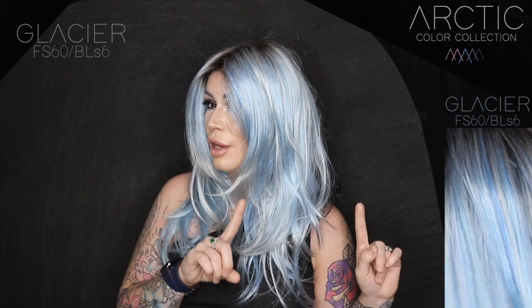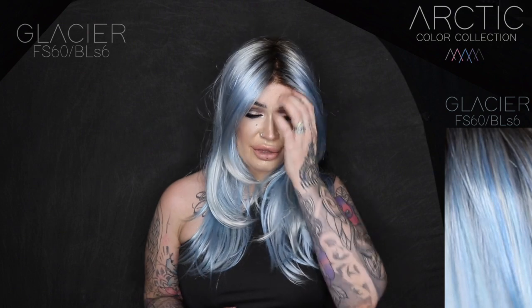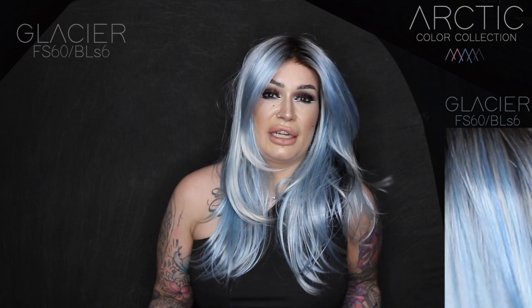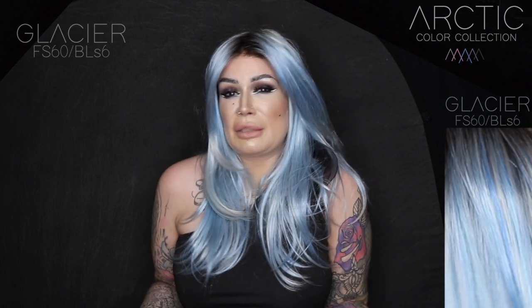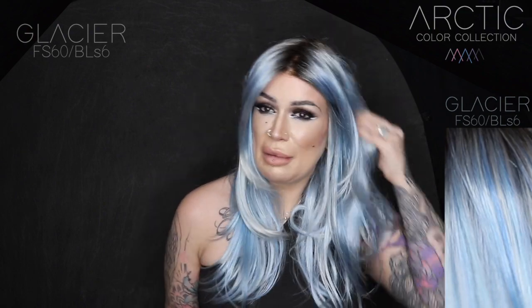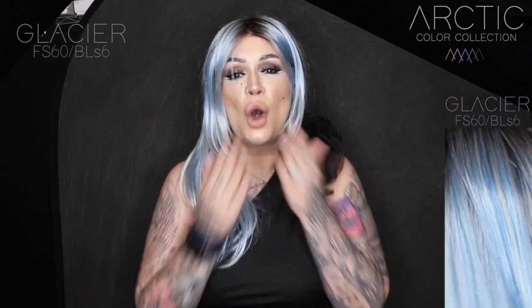Thanks so much for tuning in! I'll speak to you all very soon — keep sparkling beautiful. Feel free to check out these shades; they are available for pre-order and through the month of April, with shipping expected around May. I think they're going to sell out, so get your orders in quickly. If you want to buy from me at My Wigs, I'll pop my information and a YouTube discount code down below. Keep sparkling, beautiful — I'll be back soon with more wig reviews!